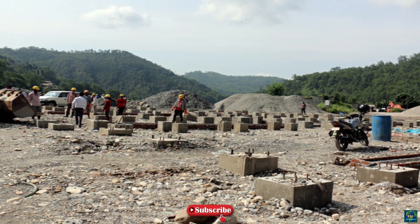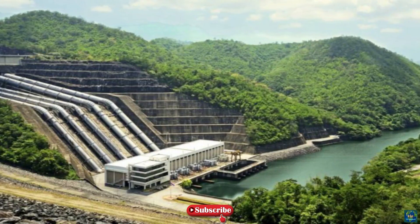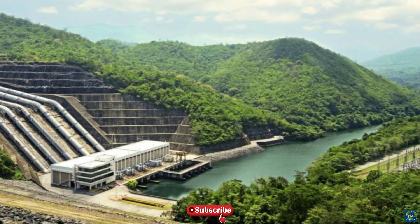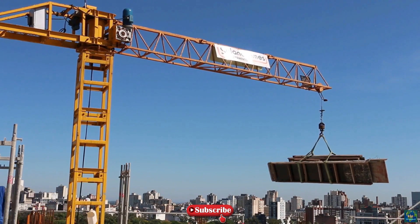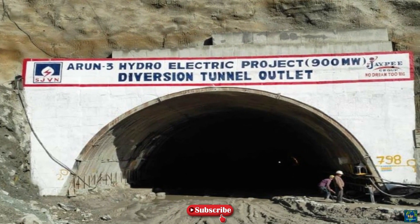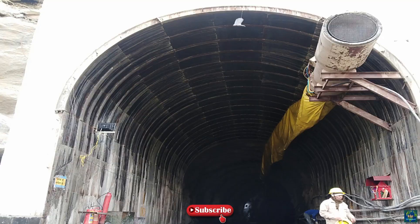The Arun-3 hydroelectric power plant is a 900-megawatt run-of-river hydropower project under construction in Nepal. Scheduled for commissioning by 2024, it will be the biggest hydroelectric facility in the South Asian country. SJVN Arun-3 Power Development Company, a wholly owned subsidiary of India's Satluj Jal Vidyut Nigam, is developing the project on a build-own-operate-transfer basis.